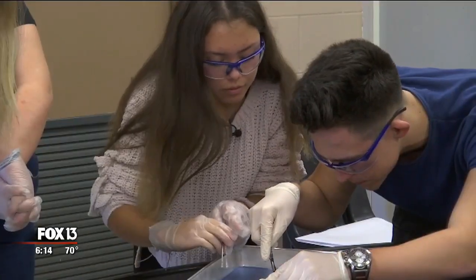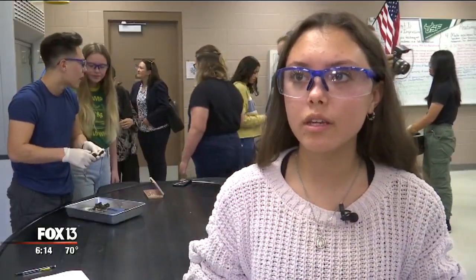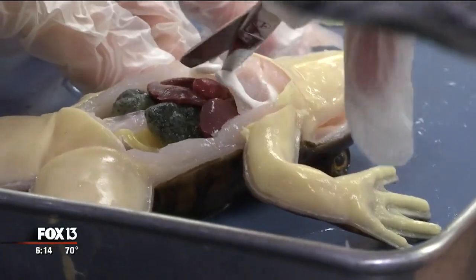And it's got the approval of these students. The organs all seemed pretty cool. They all felt pretty much the same as a real one would feel. In Newport Richie, Jennifer Holton, Fox 13 News.